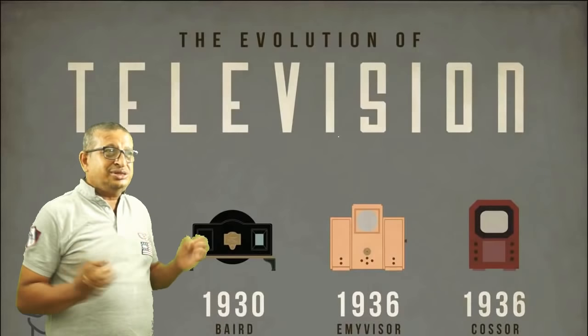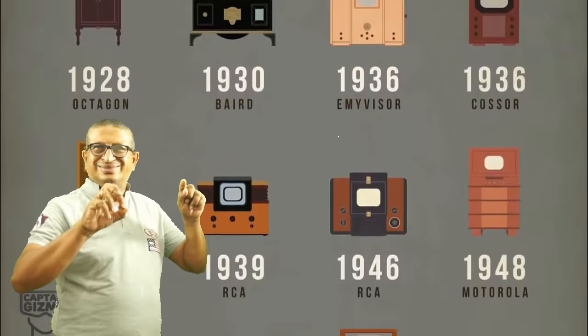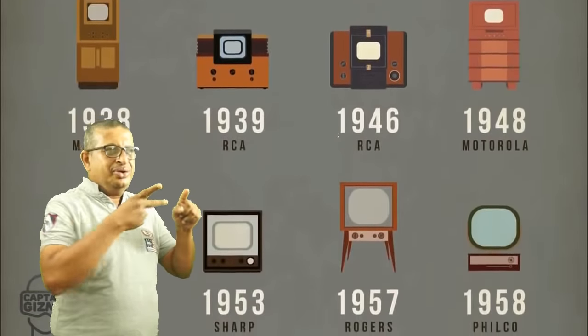In 100 years, the TV has taken many shapes and sizes. Here's the evolution of the television, from the 1920s to today.